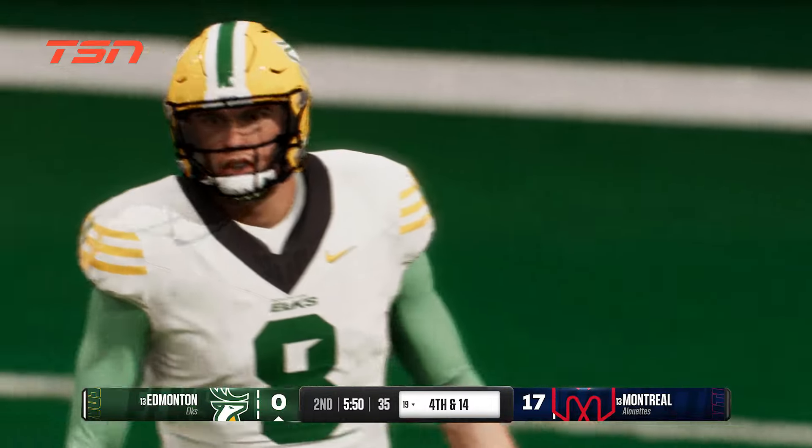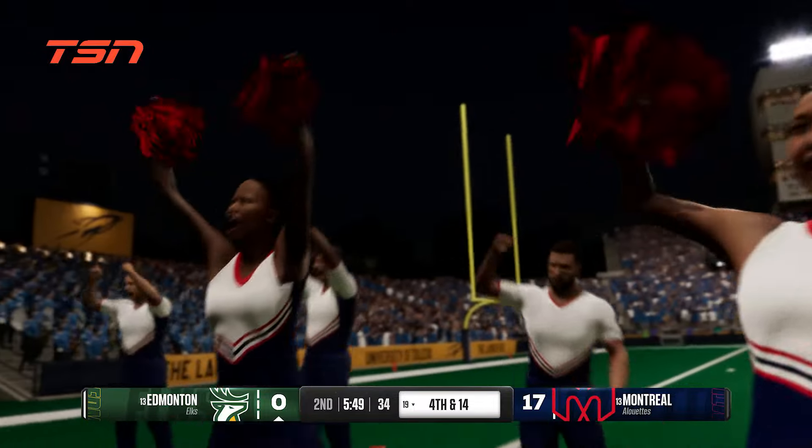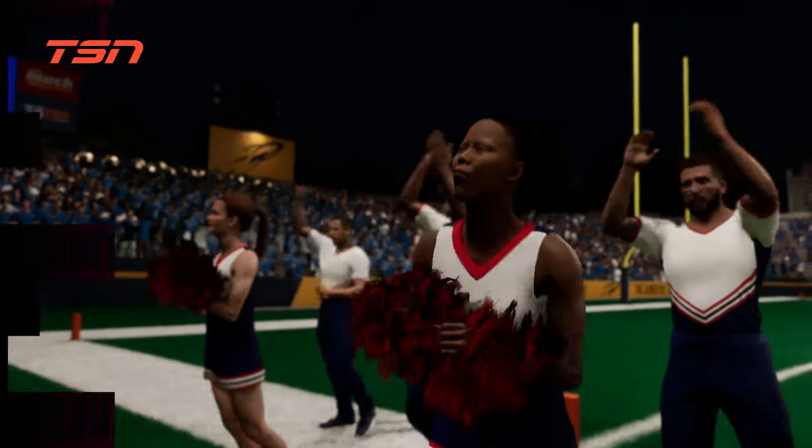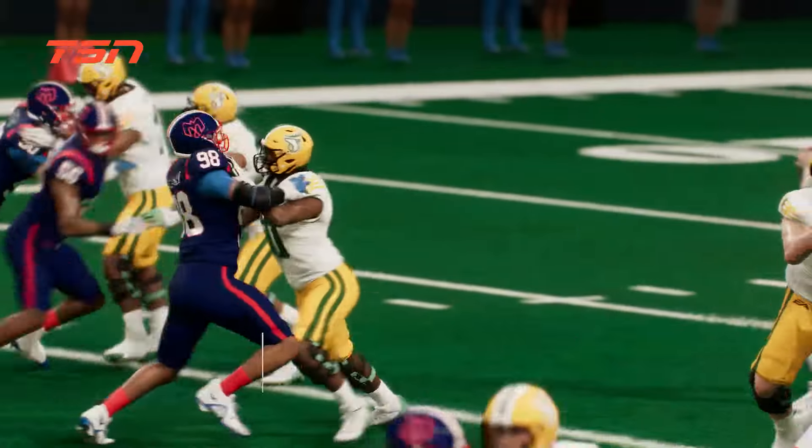I don't mind the play call, Chris, to throw the football, but you've got to get it out of your hands quickly. It's third down and short — a great chance to convert. Instead, it's a sack, and now you're facing fourth down.